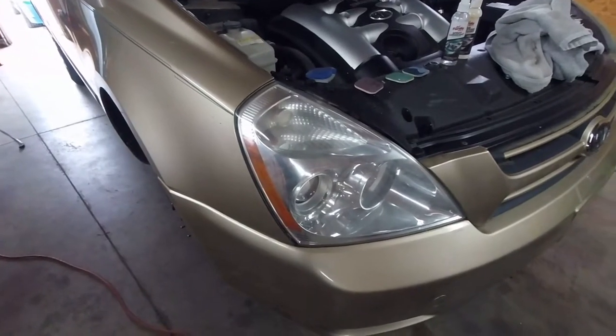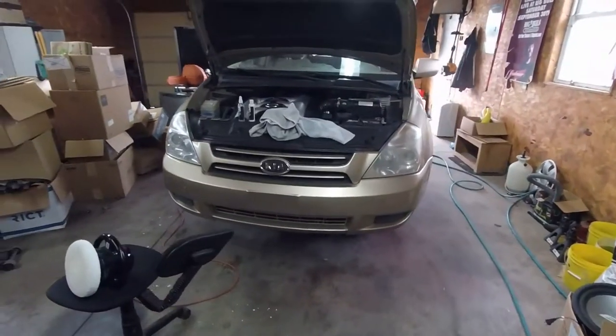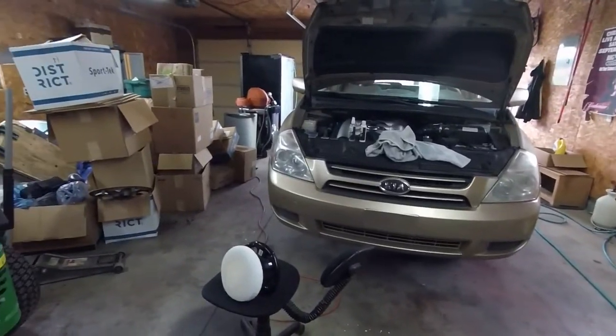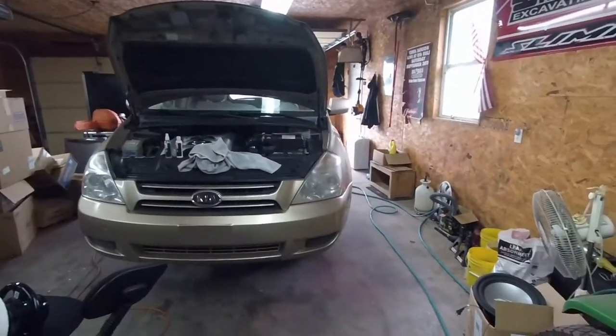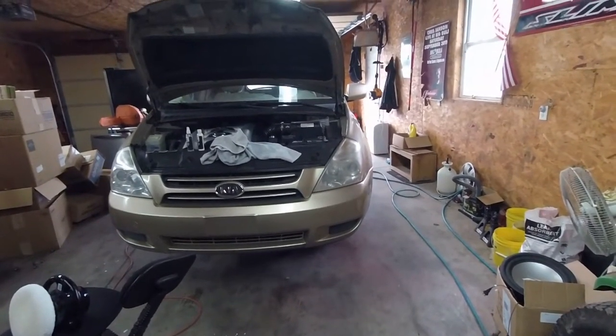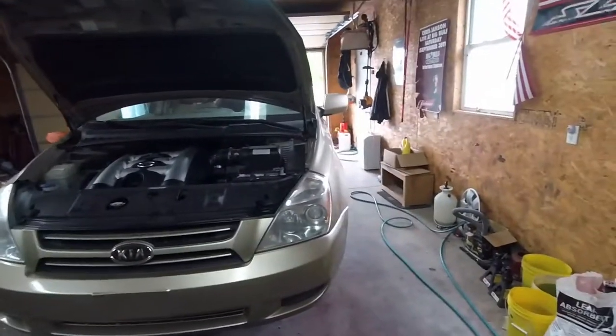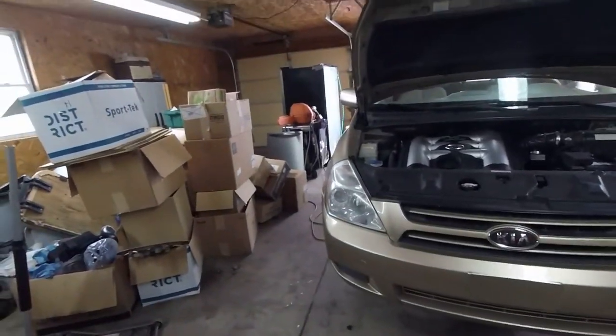That's what we ended up with on the headlights - not great. Let's compare it to the other side. It's definitely better but it's not great, so I don't know if it was really worth the time it took. But I pretty much have to do this side now since I've done that side. Got both headlights done - it's definitely better. They looked pretty dingy at first so it was probably worth the time.